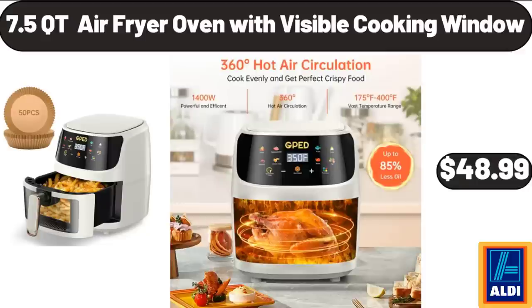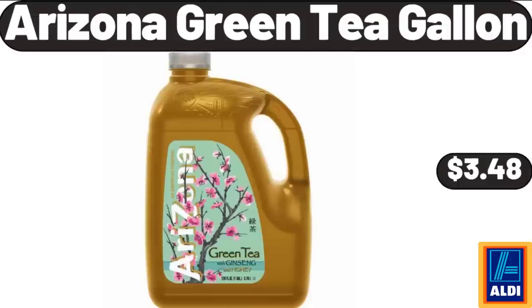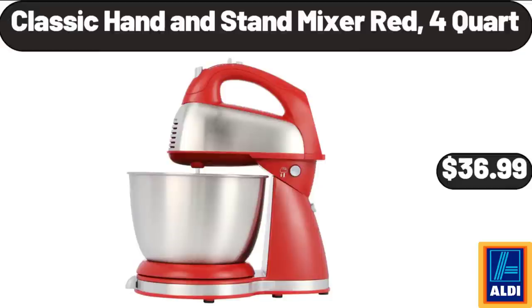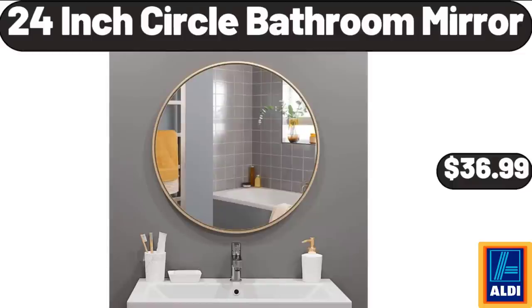7.5 Qt Air Fryer Oven with Visible Cooking Window, $48.99. Arizona Green Tea Gallon, $3.48. Non-Stick Walk Pan with Lid 12-Inch, $32.99. Classic Hand and Stand Mixer, Red, 4-Quart, $36.99. 24-Inch Circle Bathroom Mirror, $36.99.